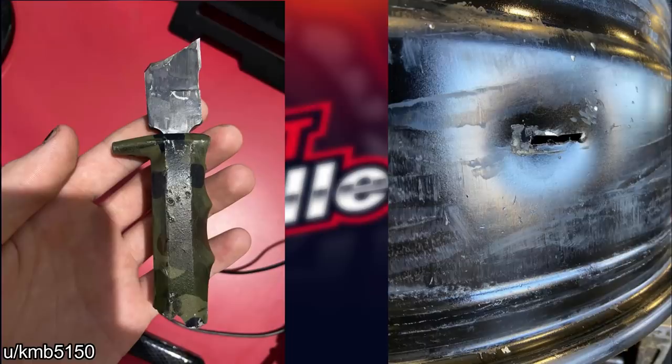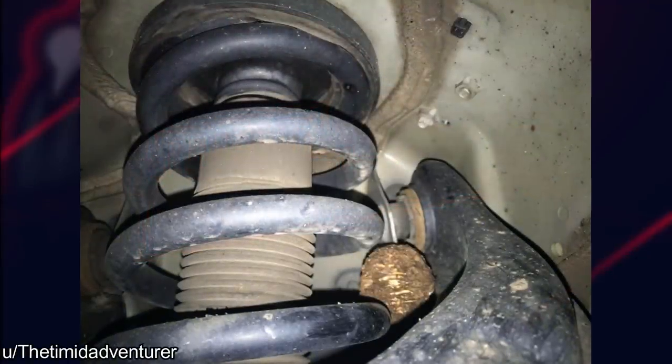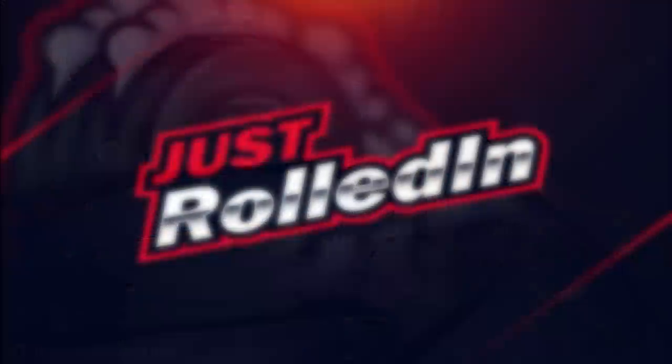What's the weirdest thing you've seen puncture a tire or wheel? Customer states there's a noise while driving over bumps. That noise would drive me nuts — oh my god, there's pine cones in there! How did it run?